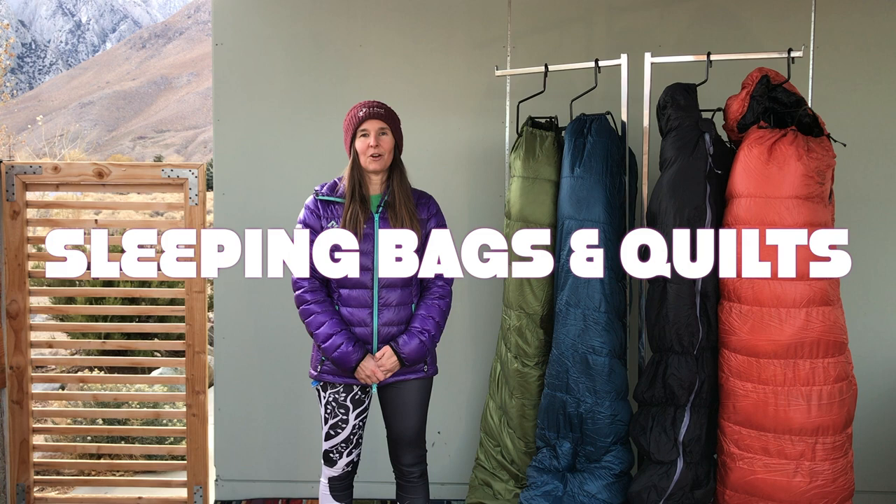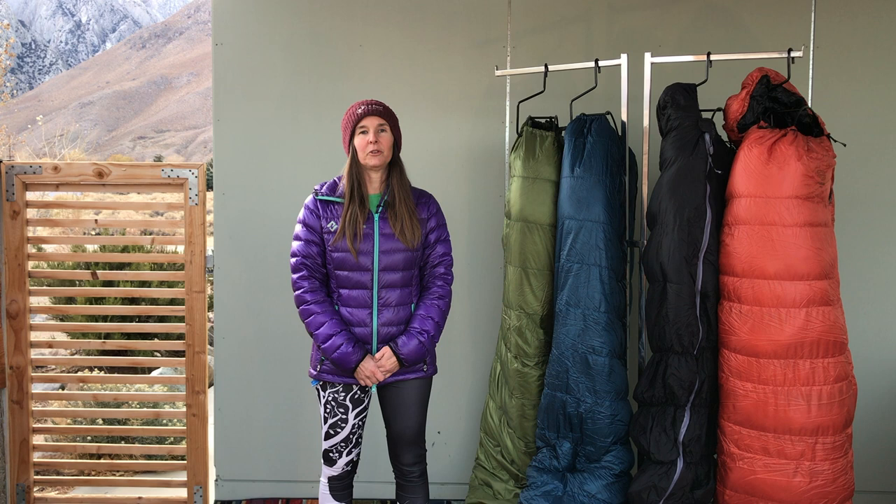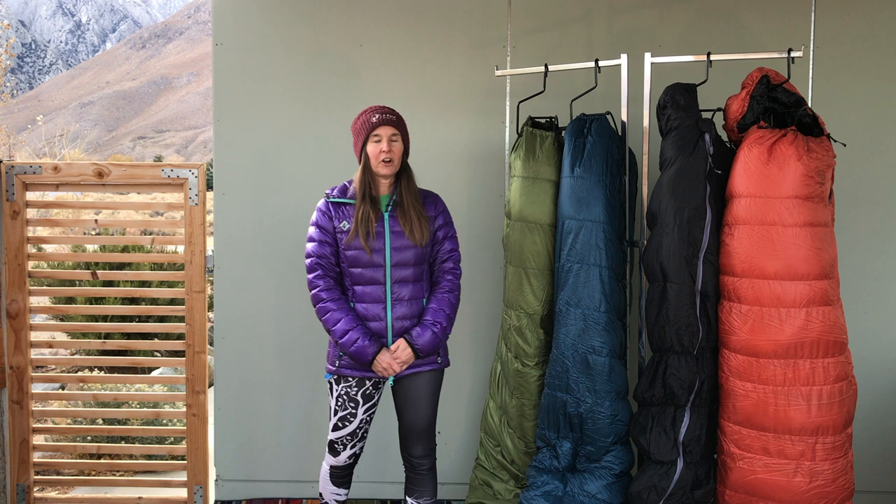Hello, fellow adventurers. My name is Mary, and I'm the co-owner of Two Foot Adventures, an ultralight backpacking store. In today's video, we're going to be talking about the differences between sleeping bags and quilts. I'll go over a couple different types of quilts, a couple different types of sleeping bags, and hopefully it'll help you to decide on which one is the right for you.